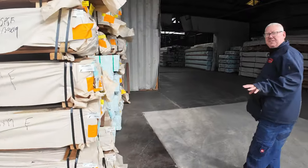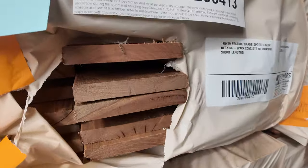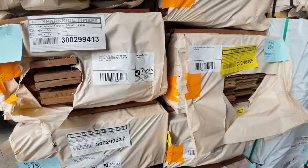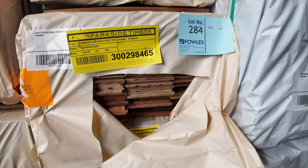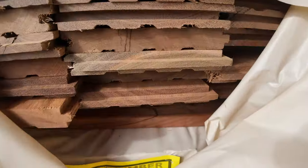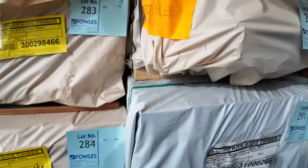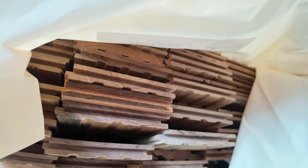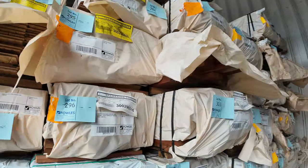Making our way towards the shed — we've had some more 135x19 spotted gum decking in feature grade come in. About half a dozen packs of those for tomorrow. There's also another nice load of 130x19 feature grade spotted gum flooring — probably 30 to 40 packs all up on that particular product tomorrow.